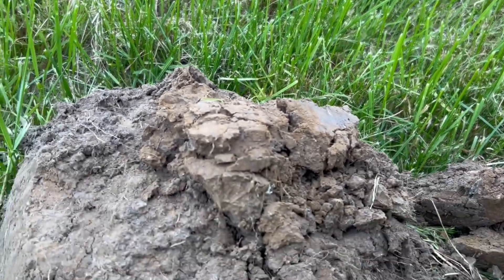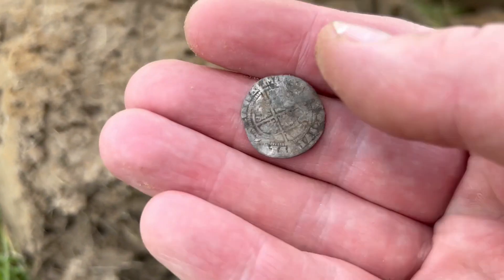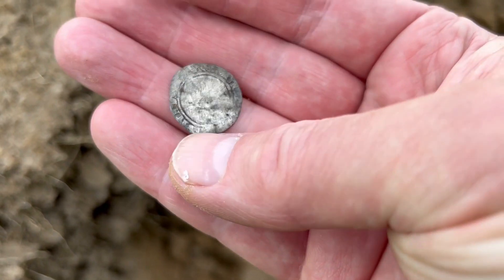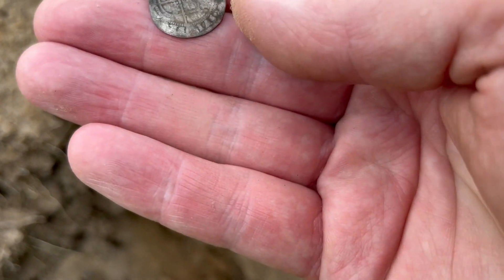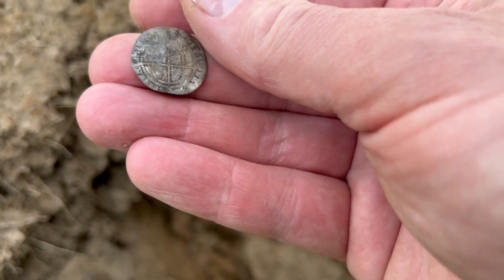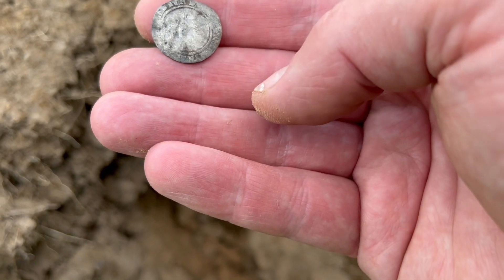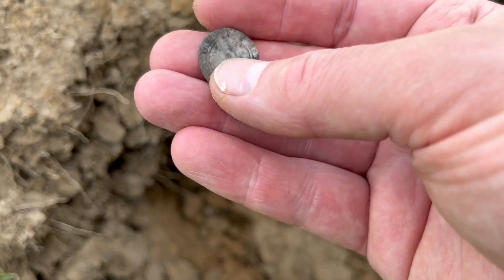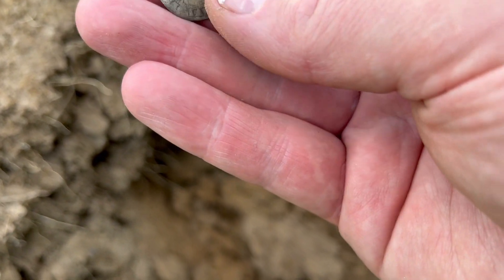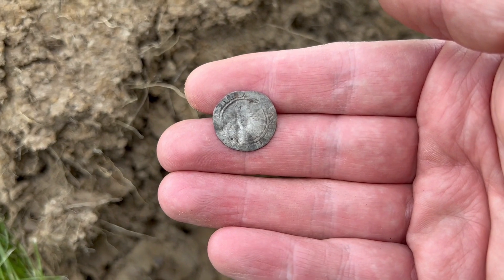Hello YouTube friends, today another field somewhere in the south of the Netherlands. This was the second signal and look what I dug — it's a medieval coin, or it looks like one. A hammered coin, hammered silver — wow, yes! You can see here a long cross. I think it looks like an English sixpence, but it's too small. I will find out, but that's silver — woohoo!